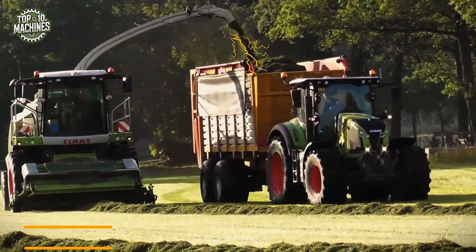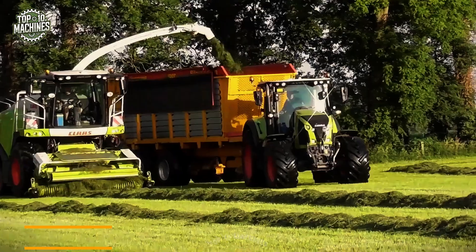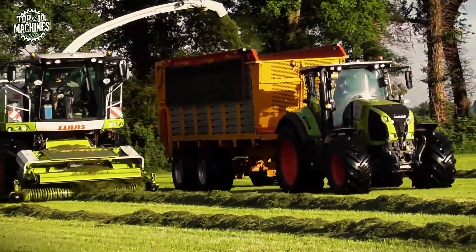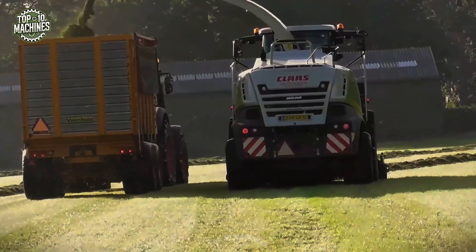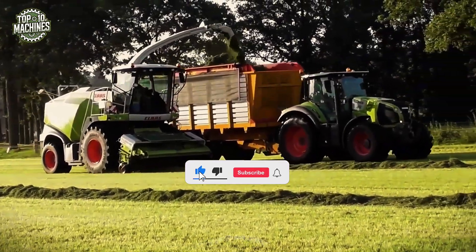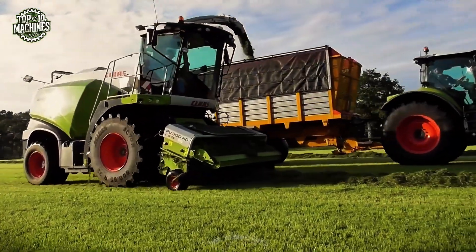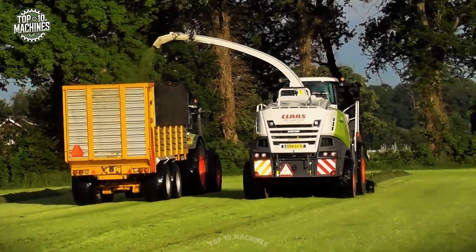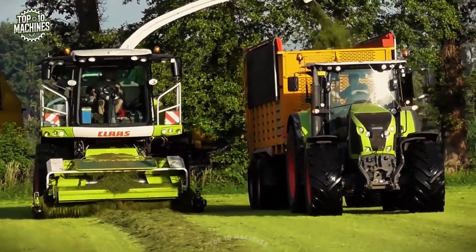The Clas Jaguar 870 is a high-performance forage harvester engineered for intensive silage operations. Powered by a 585-horsepower MAN V8 engine, it ensures robust throughput and consistent chopping quality. This model features a highly efficient crop flow system with an advanced kernel processor, allowing precise processing of maize and grass. The Jaguar 870 is also equipped with a large-capacity fuel tank for longer field time. Its market value typically ranges from $250,000 to $350,000 USD depending on configuration and condition.